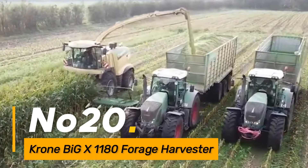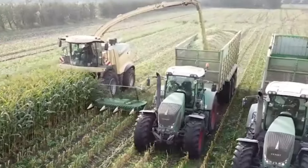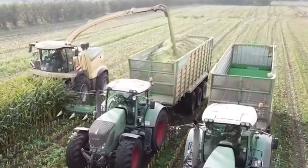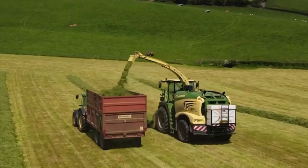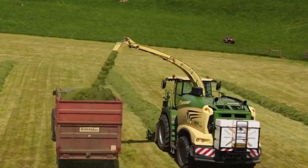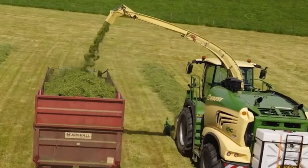Number twenty: the Krone Big X 1180 is a heavy-duty forage harvester designed for efficient and high-capacity harvesting of forage crops, equipped with cutting-edge chopping and processing technology. This harvester ensures optimal forage quality for livestock feed. The Big X 1180 is a key asset in modern agriculture, providing farmers with a powerful solution for large-scale forage harvesting.